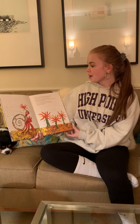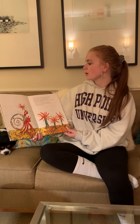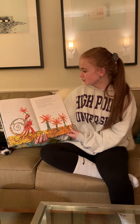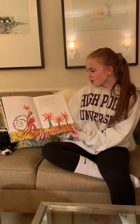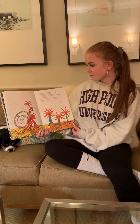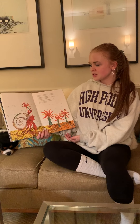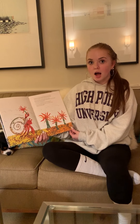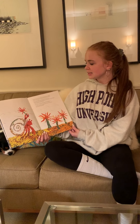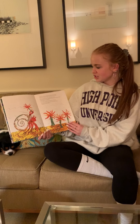In March, hermit crab met some sea anemones. They swayed gently back and forth in the water. How beautiful you are, said hermit crab. Would one of you be willing to come and live on my house? It's so plain. It needs you. I'll come, whispered a small sea anemone. Gently, hermit crab picked it up with his claw and put it on his shell.